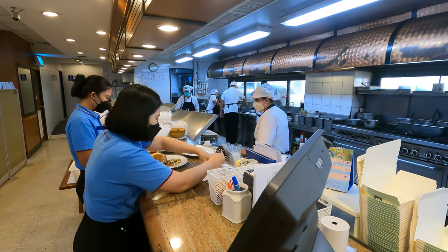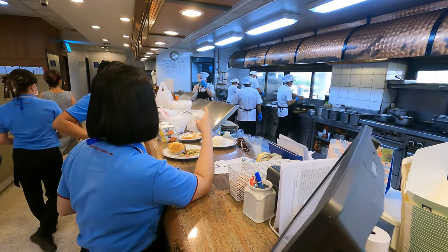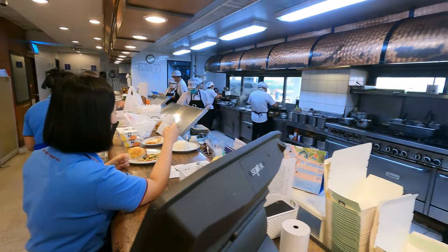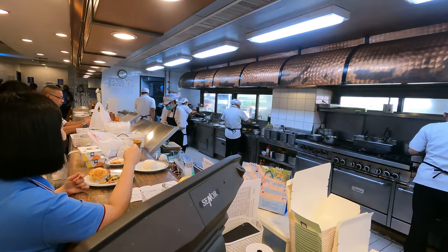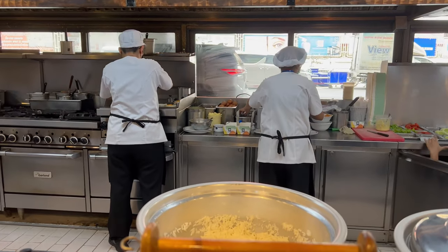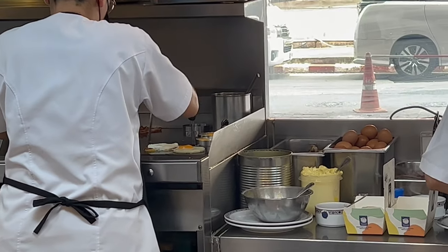Tell you what, I'm proper starving. They'll bring us some really good food out of here. I just asked them if I could change the coffee for a cup of tea and they said yes. We can't have an English breakfast without a cup of tea. I think he's making it over there, making it on the go.